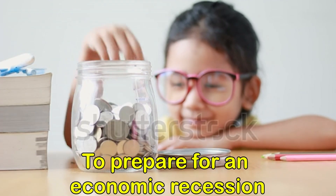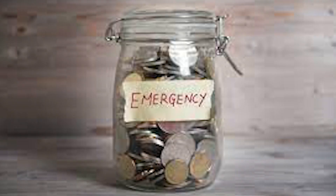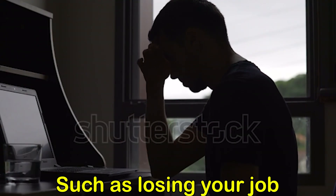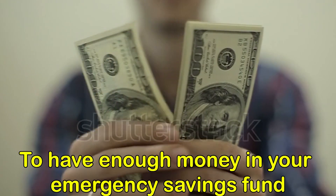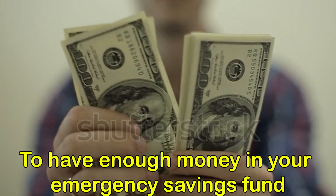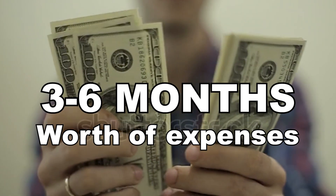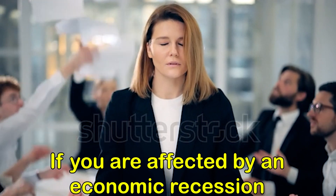One of the best ways to prepare for an economic recession is to have an emergency savings fund. This is a savings account that you can use in case of an unexpected expense, such as losing your job or having to pay for a medical emergency. It's a good idea to have enough money in your emergency savings fund to cover at least 3–6 months worth of expenses. This will give you a financial cushion to fall back on if you are affected by an economic recession.